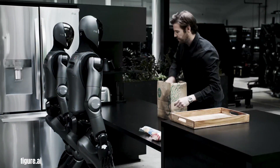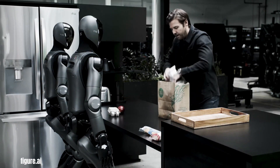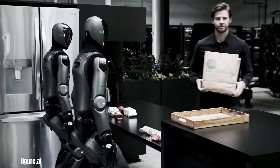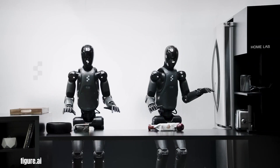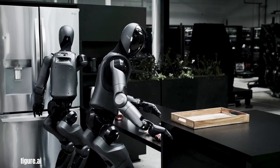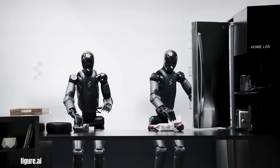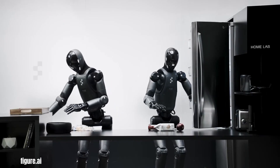Helix developed by Figure AI represents a significant stride towards realizing the potential of humanoid robots in everyday home environments. This innovative vision, language and action model effectively unifies perception, language understanding and learned control, addressing long-standing challenges in robotics.